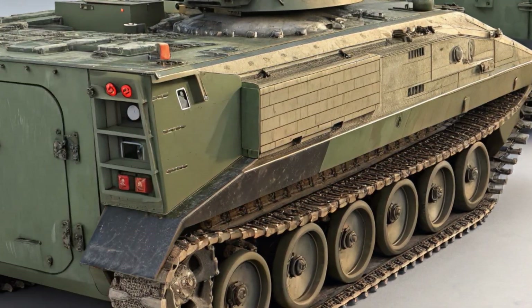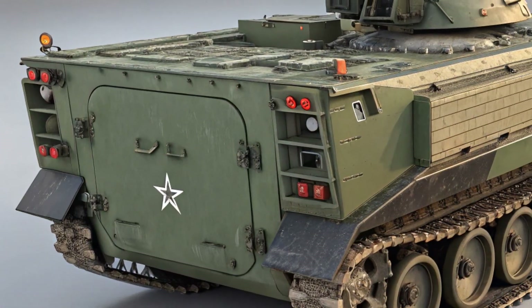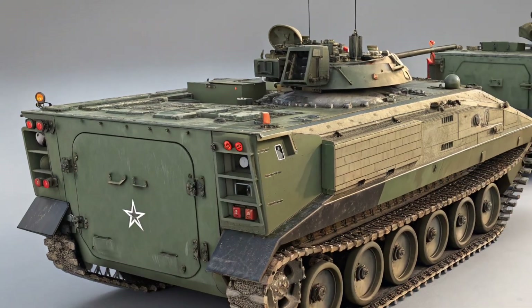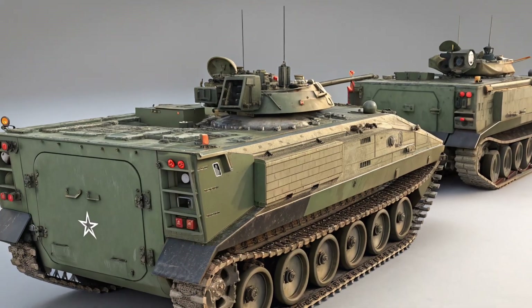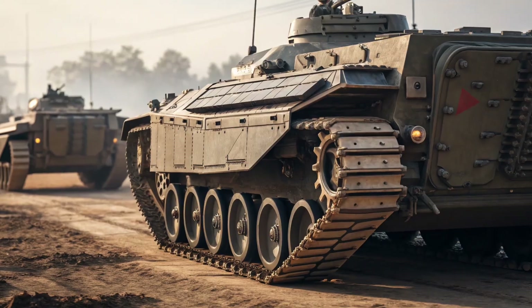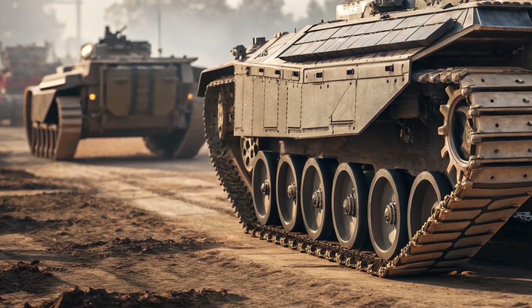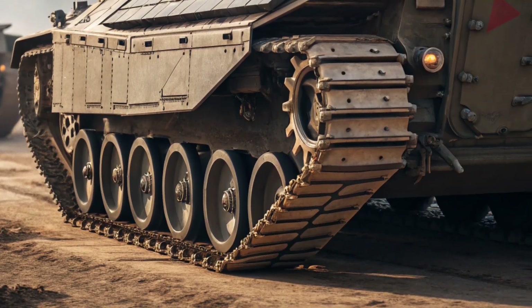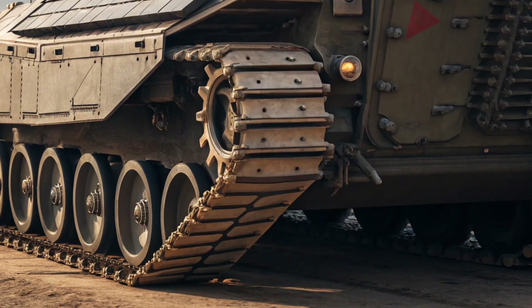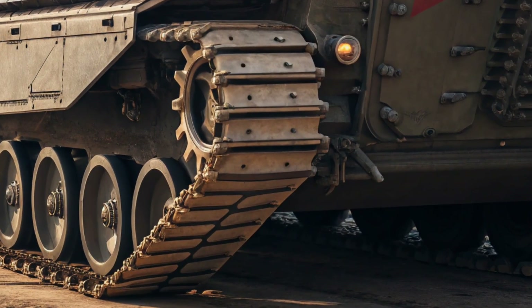Step inside and you'll notice a complete overhaul of the cabin. The dashboard is now dominated by a massive 17.7-inch touchscreen — standard on every trim — which is one of the largest in the class. It's fast, sharp, and intuitive, with Google built-in, including Maps, Assistant, and the Play Store. You also get wireless Apple CarPlay and Android Auto, naturally.